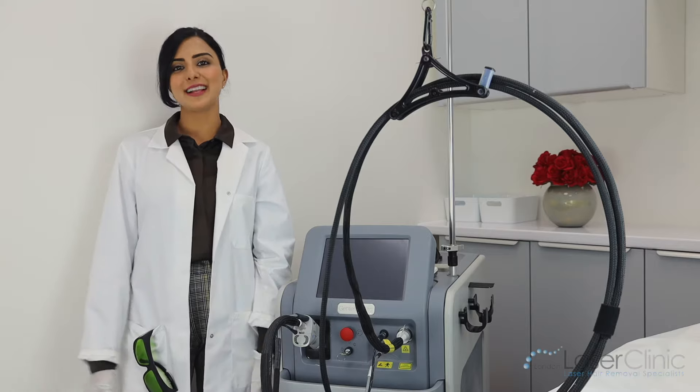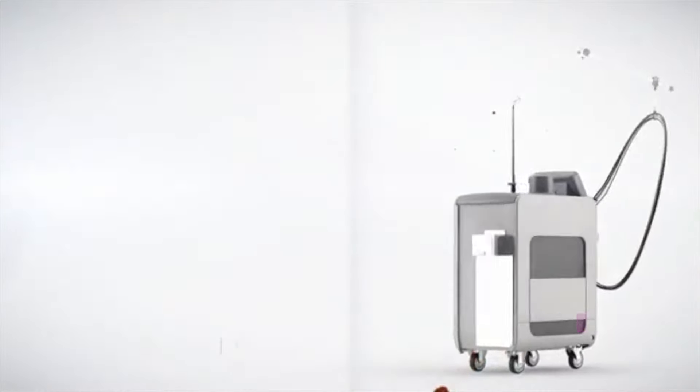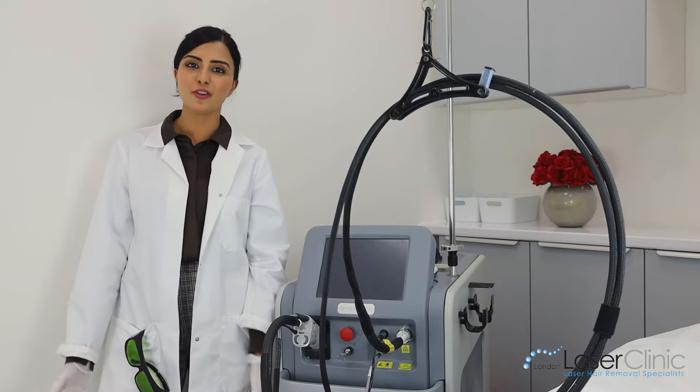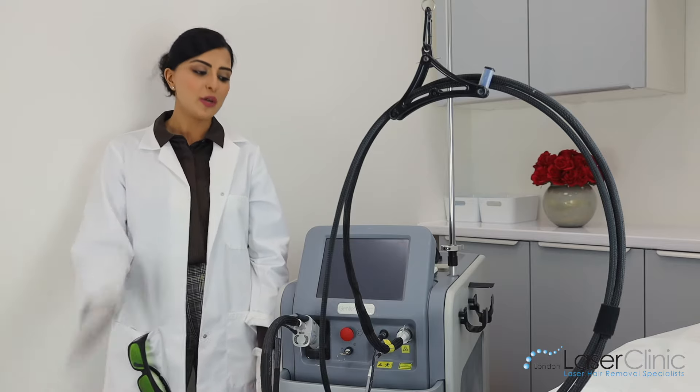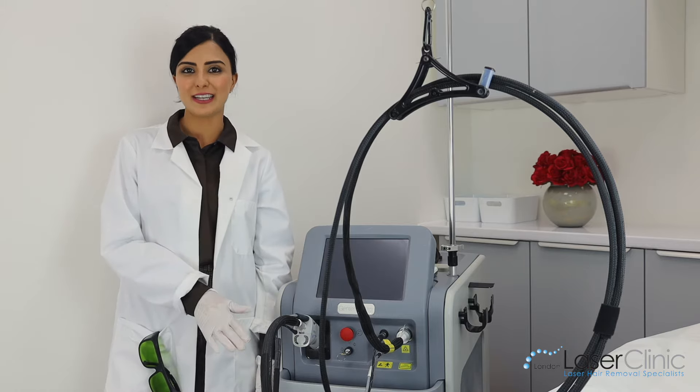Come to London Laser Clinic. We only have the best laser equipment — we use the Cynron Candela equipment. We've been doing lasers since 2008 and we've treated hundreds of thousands of clients. We use the Alexandrite for light skin types and the NDYAG, which is the safest for dark skin types.